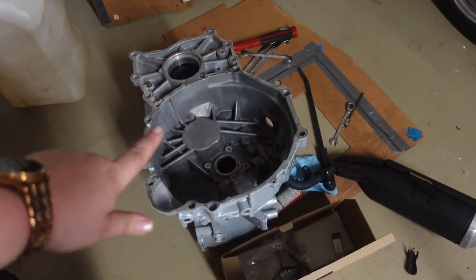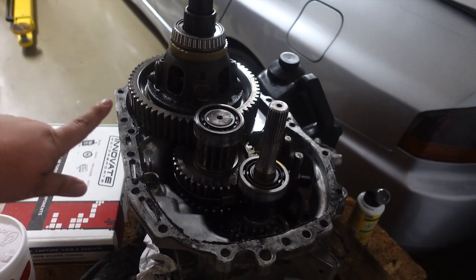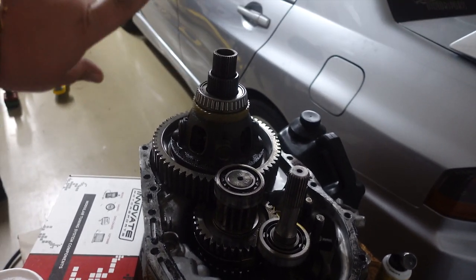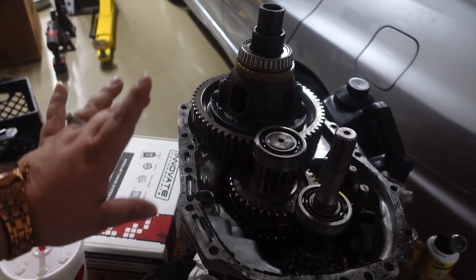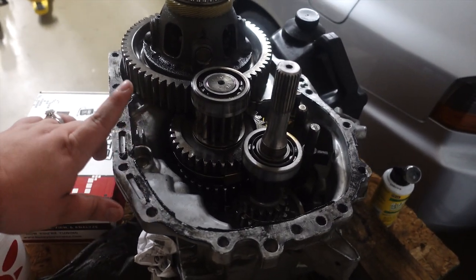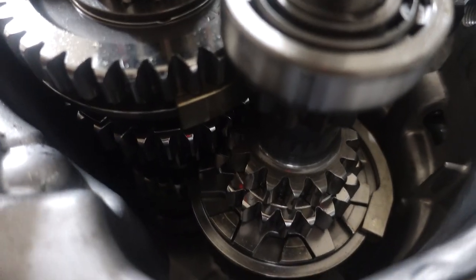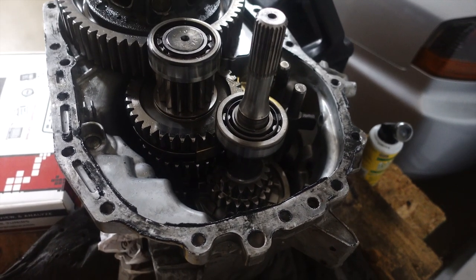The huge update for the Evo 8 is that we have a Liberty Gears dog box. We're super amped about this because we want the Evo to be super fast. Sequential is obviously crazy awesome but super expensive, so a dog box is the alternative. It's a first-through-fourth straight-cut gear setup — you can see how the gears are straight-cut — and that's going to be pretty awesome.